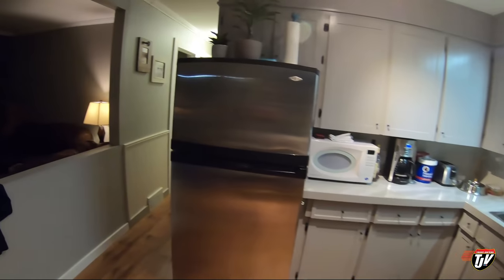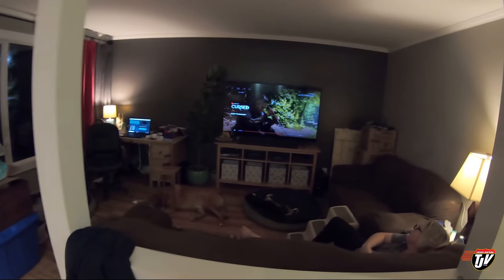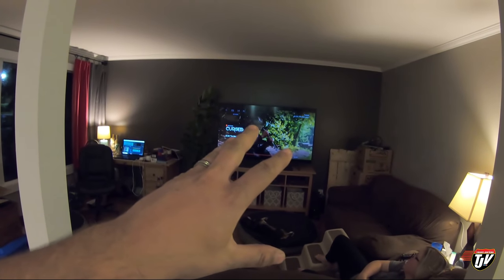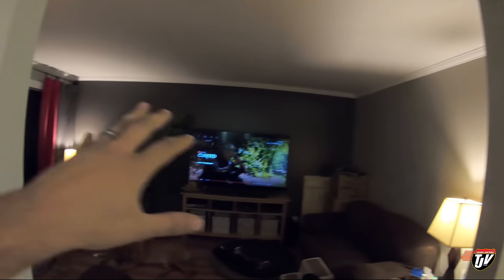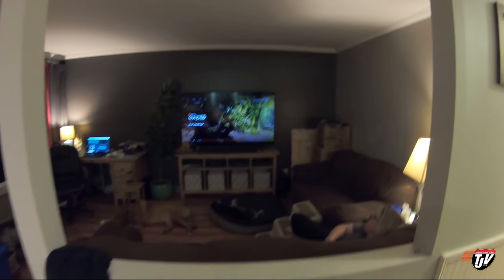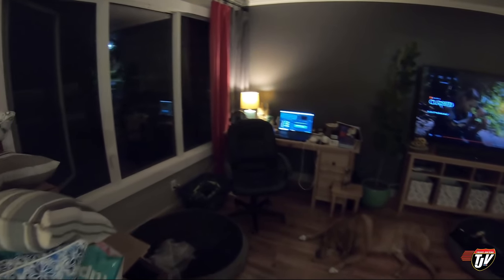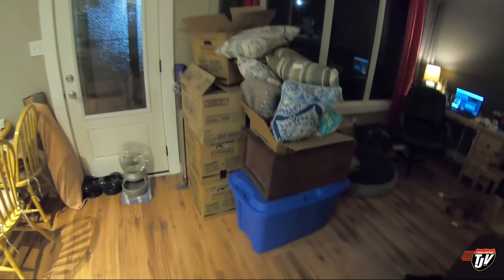Everyone's gone home and we're pretty much settled in as much as we're going to settle in. Britt's all ready for bed already! The TV's set up over there — we're just going to wait a few weeks to see if we actually like it there, and if we do then we're going to mount it on the wall. We might try some different setups, but I think this is about as good as we're going to get it. Got the office workstation over here.